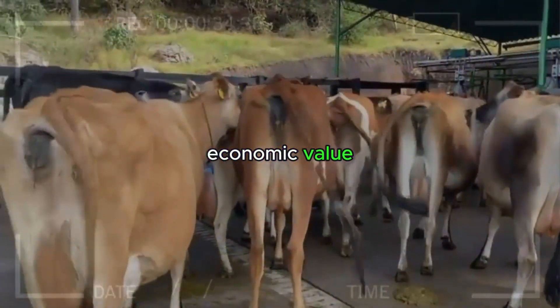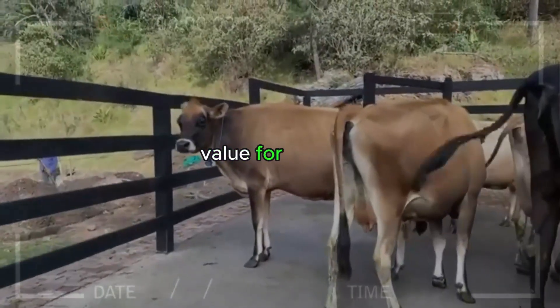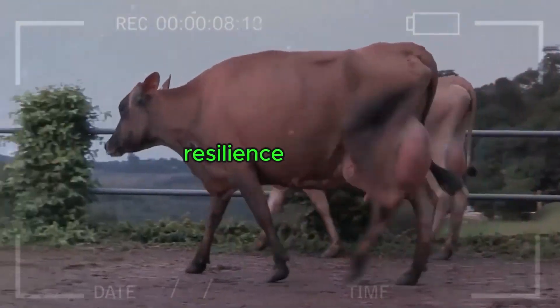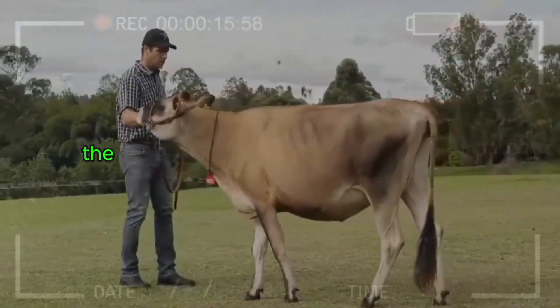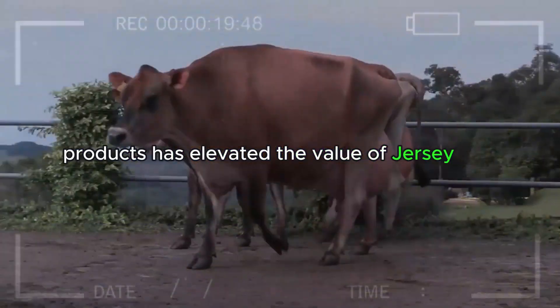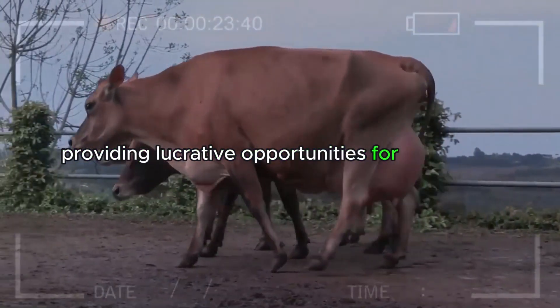Economic Value. The Jersey cattle breed offers significant economic value for farmers. Their efficiency in feed conversion, high-quality milk production, resilience, longevity, and ease of handling result in a solid return on investment for those choosing to breed Jerseys. Additionally, the growing demand for high-quality dairy products has elevated the value of Jersey milk and its derivatives in the market, providing lucrative opportunities for producers committed to this breed.